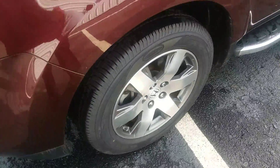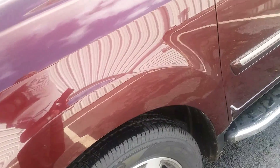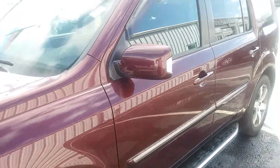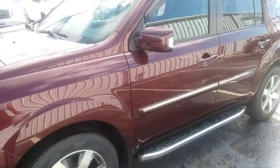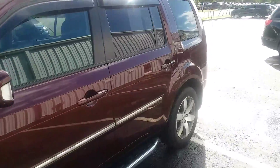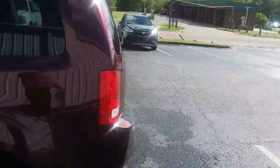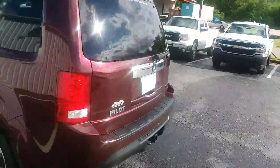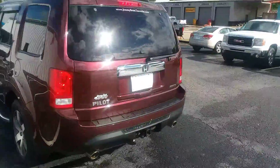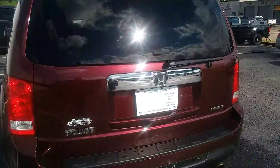As you can see, the vehicle has nice alloy wheels on it, new tires. The vehicle also has a tow hitch on it, back up sensors, and a back up camera.